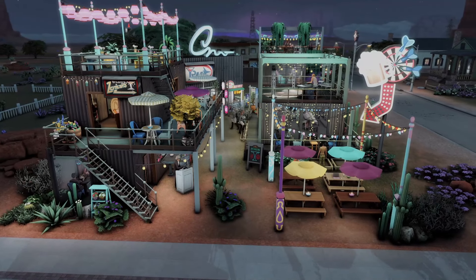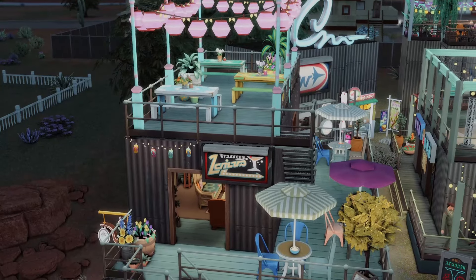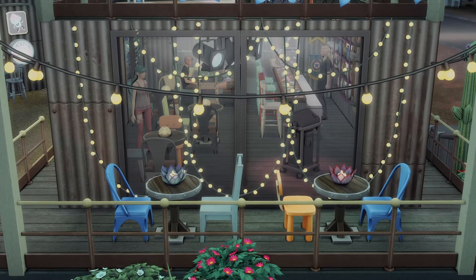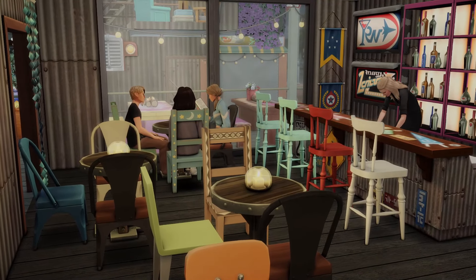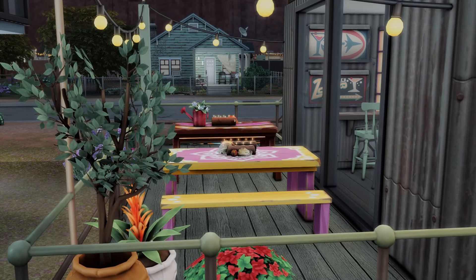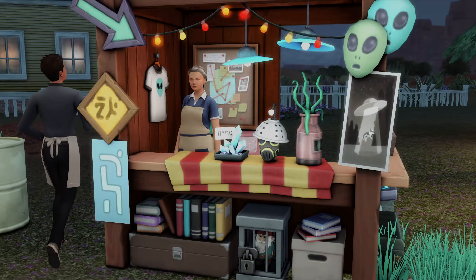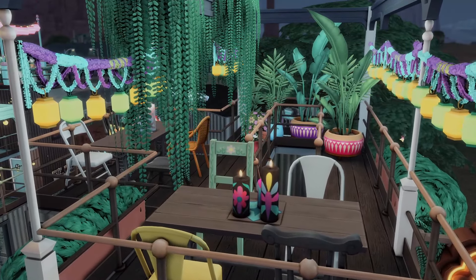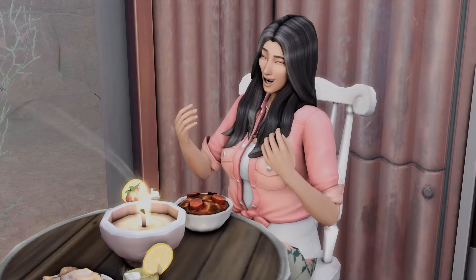This is the StrangerVille Food Market by Gravy Sims, and obviously StrangerVille needs an unconventional restaurant because StrangerVille is the weird world in The Sims 4. Even as I was filming this, there were infected, poisoned people running around looking real unsettling. It's more of an open market space — there's a bar and food stalls and a DJ up top. And this lot is really stunning, especially at night when it's all lit up. It just looks like the kind of place I want my sims to come grab a drink and hang out.